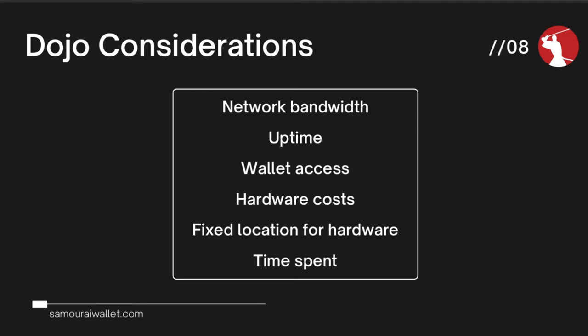You'll also need a fixed location for the hardware — it needs permanent power, needs to be on all the time, and will need an internet connection close to your router. We don't normally advise running Dojo through Wi-Fi as the connection is not as robust as a wired Ethernet one. Finally, if you're new to this, you'll need to dedicate some hours to learn the setup. There will also be some ongoing maintenance in terms of updates and maybe some troubleshooting if you have any issues.